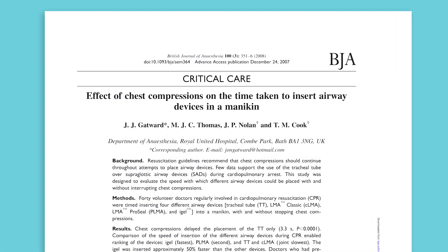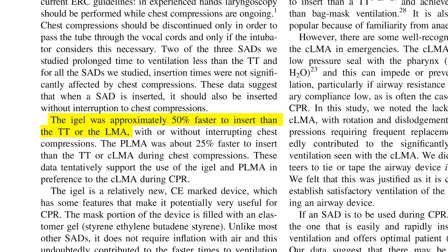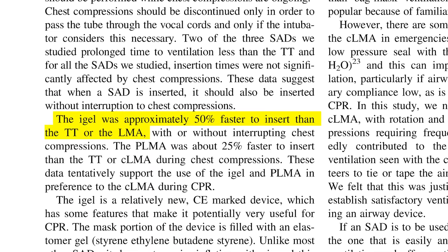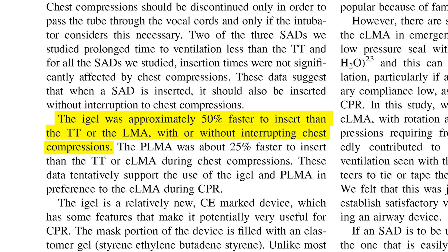One recent independent study has shown iGel to be 50% faster to insert than the other devices tested, including an ET tube, ProSeal and classic LMA. iGel could also be inserted during chest compressions.